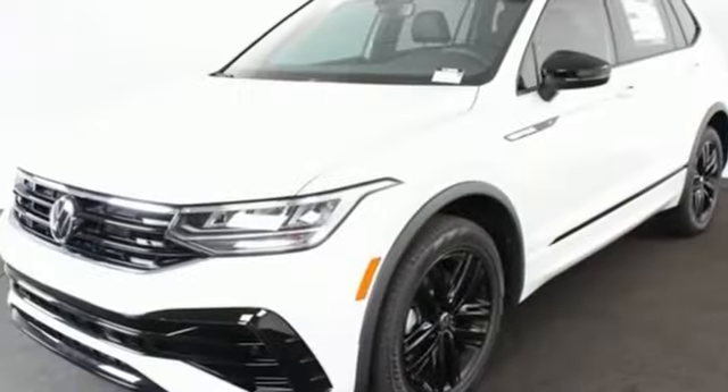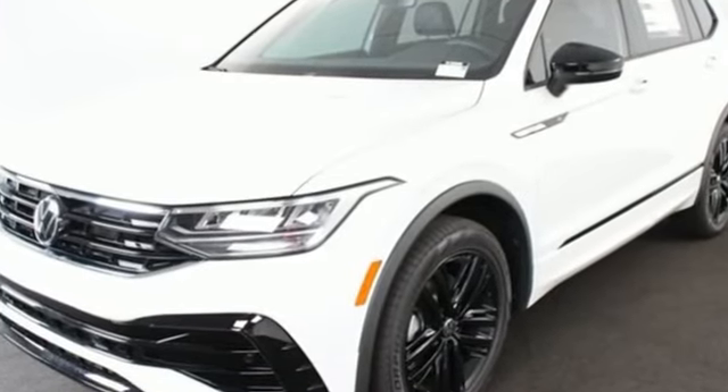Volkswagen. Performance you'd expect with the precision of German engineering. Driving is believing. Test drive it today.